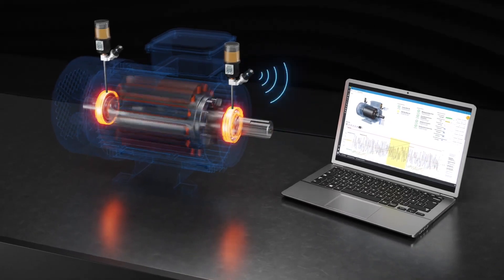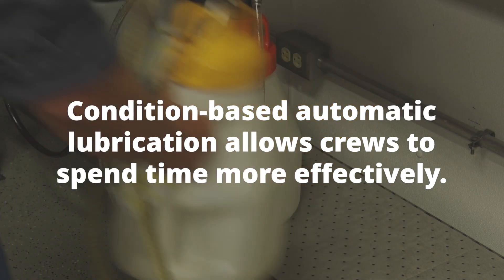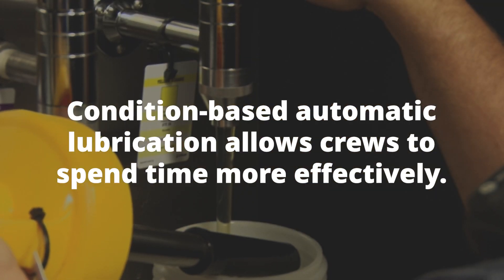Just recently, I was visiting a Pfizer facility, and they were implementing the OnTrack system to address two big issues related to failure: grease being mixed and over-greasing. In addition to that, it helped their team save time that would normally have been spent greasing bearings — often inefficiently — and that time can now be focused on other important maintenance activities in their facility.